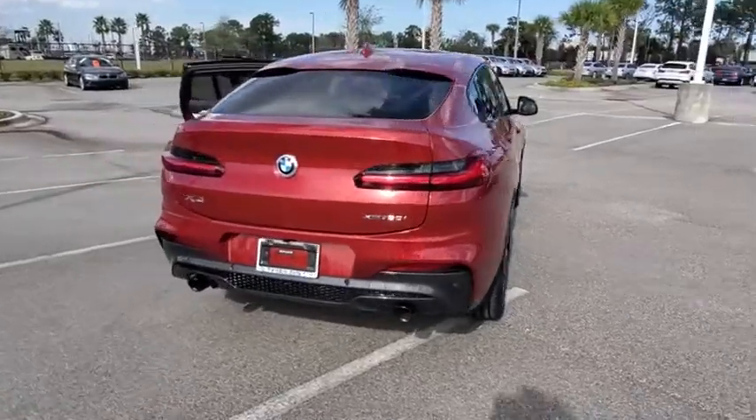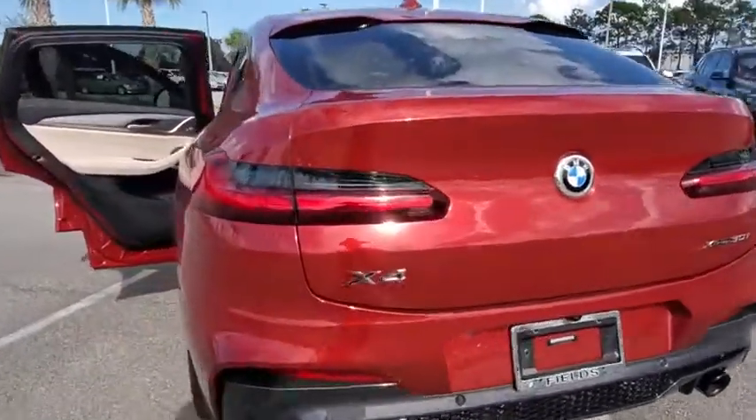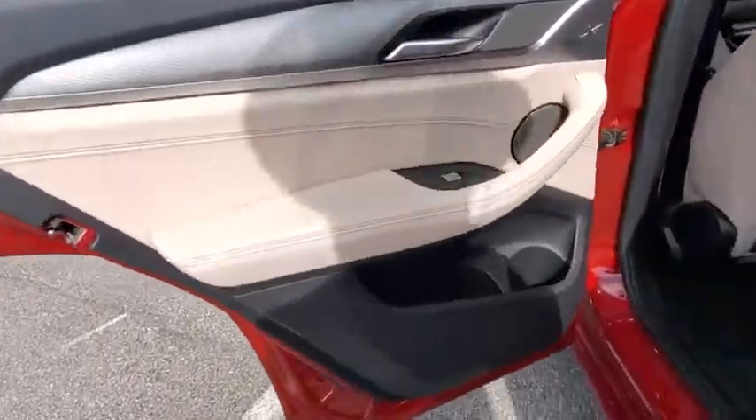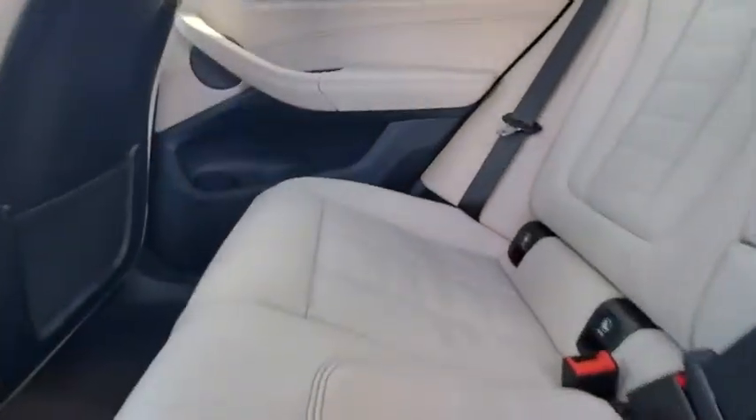Here are some of this vehicle's great options: backup camera, all-wheel drive, anti-lock braking system, power liftgate, steering wheel audio controls, power passenger seat, lane departure warning, keyless entry, traction control.